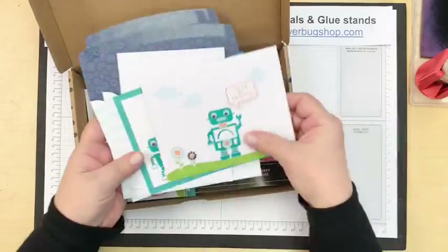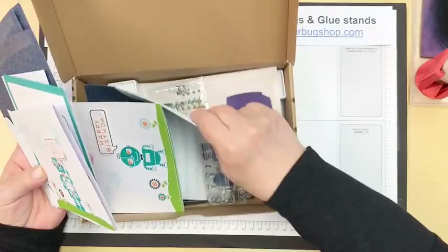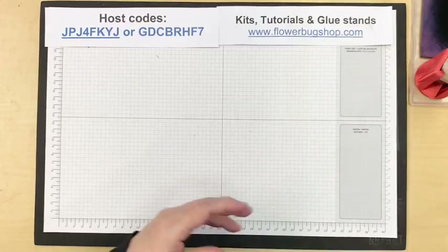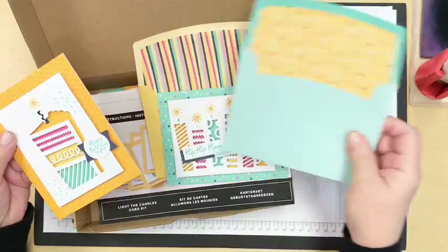This one is called Robot Buddies — great kids' cards. It was a really fun one to put together. It includes the stamp set, two inks, little colored eyeballs, the robot stamp set which you can use over and over, and I think it makes nine cards.